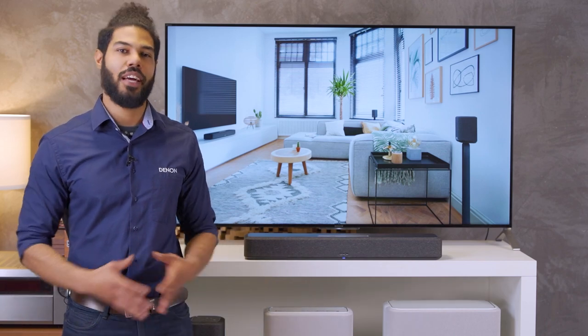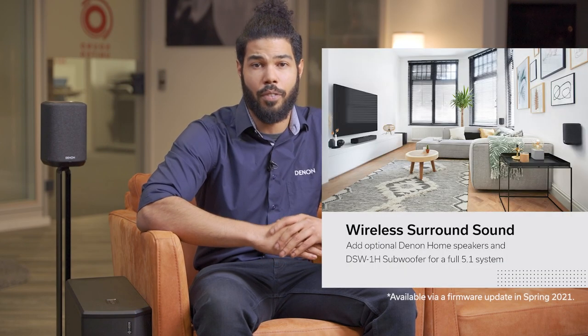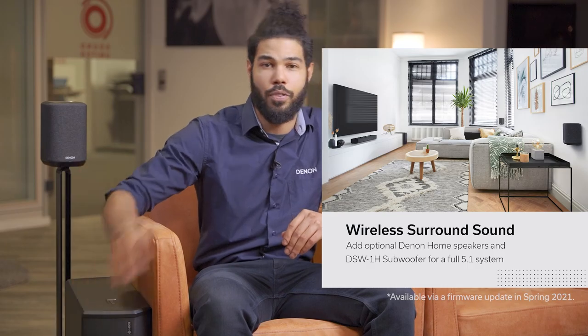It seems it's time to end my video, but before I finish, I have to add one more thing. If you want even more impressive surround sound, you can build a real 5.1 surround system by adding any pair of Denon home speakers and a HEOS-enabled subwoofer.